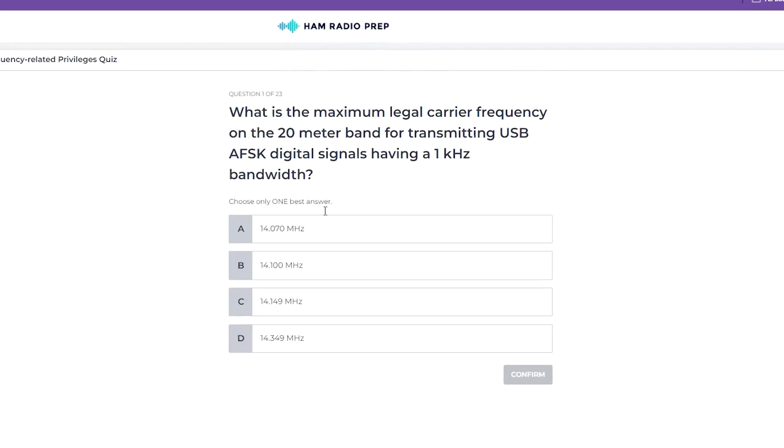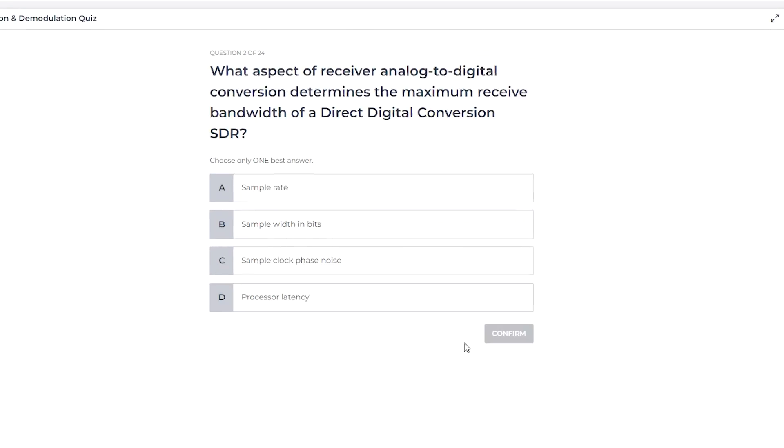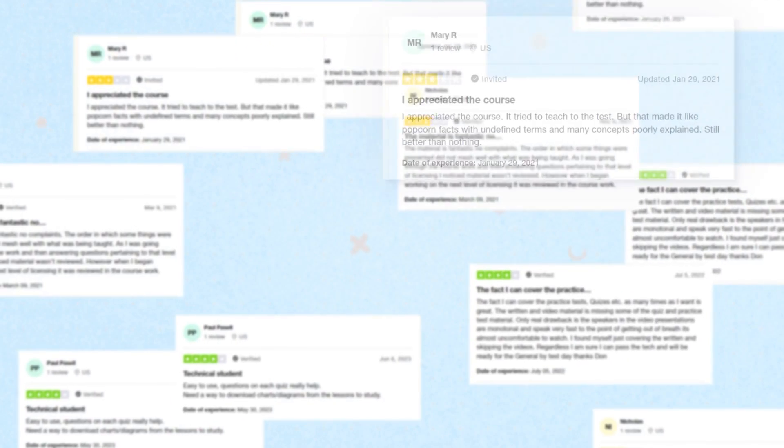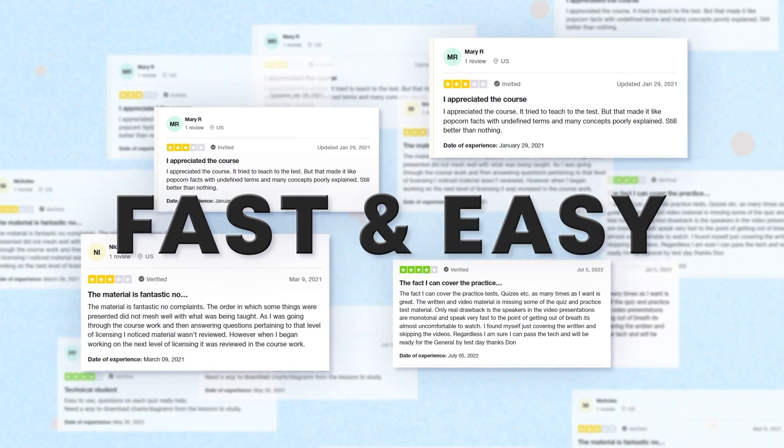We've spent hundreds of hours updating our Amateur Extra license course for the new questions, and we're happy to say it's our best course ever. Our focus for this course is you, the student. We listened to all your feedback and built this course to make it fast and easy to pass the exam while learning the important concepts along the way.